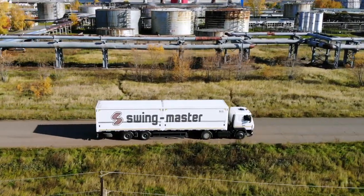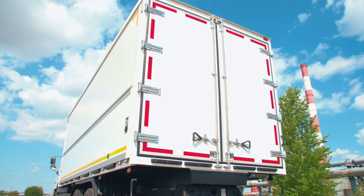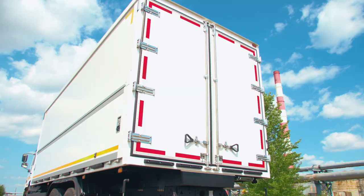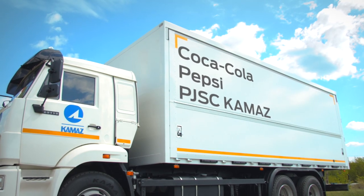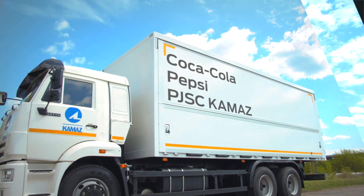Our trucks work in many companies in various cities of Russia and the CIS countries, including such large ones as Coca-Cola and Pepsi. And now 10 vehicles with such vans are working in the logistics structure of PJSC Kamas.